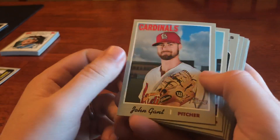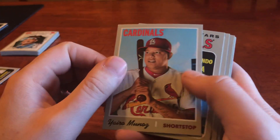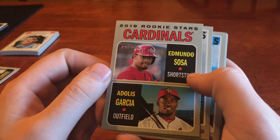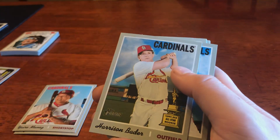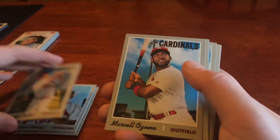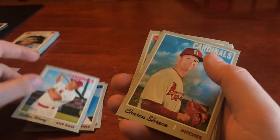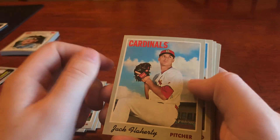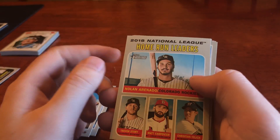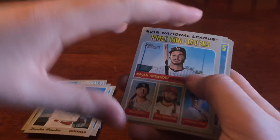Then I've got some Cardinals here. We've got John Gant, Jairo Munoz, Edmundo Sosa, Adolis Garcia rookie card, Harrison Bader with the rookie trophy — Darth Bader — Marcelo Ozuna, Colton Wong — long gone — Jason Shreve, Jack Flaherty, Dexter Fowler, and the National League home run leaders with Marcell Ozuna down in the center. Love that, had to snag that one.